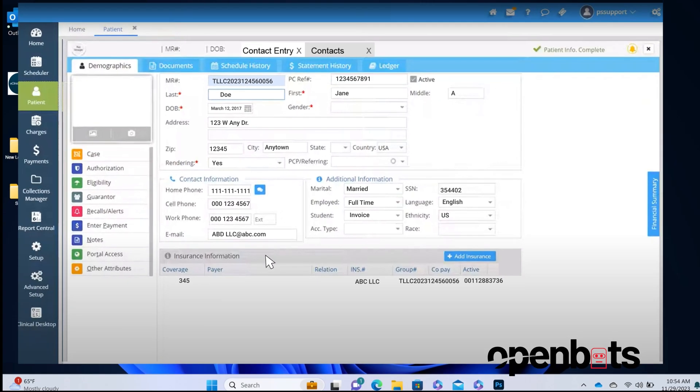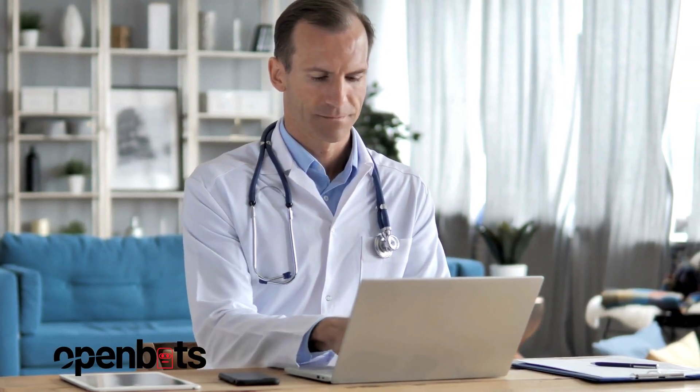Once the task is complete, a new appointment is created and a notification is sent to the patient and the assigned medical assistant.